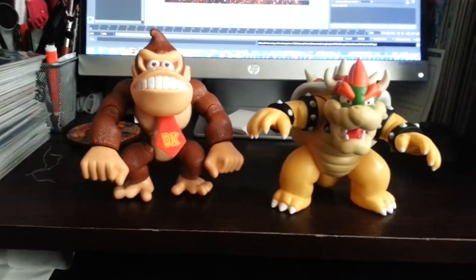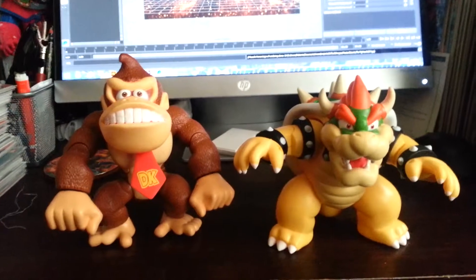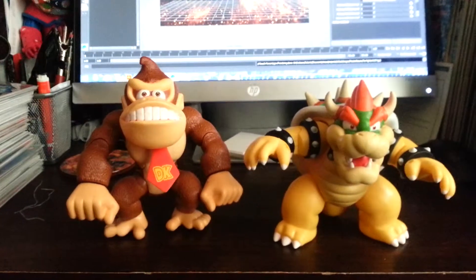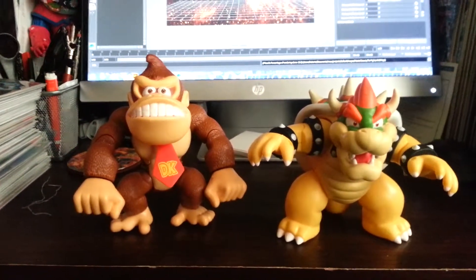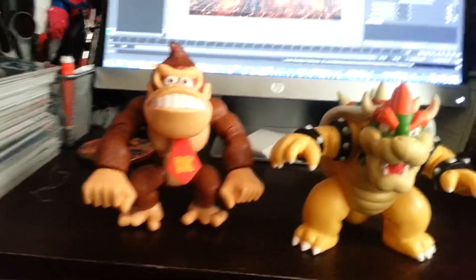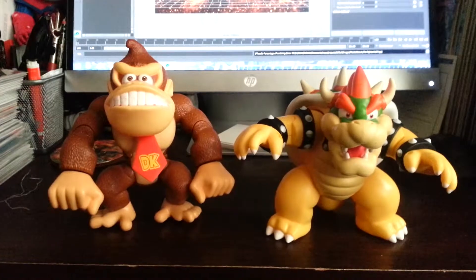Good for kids. Great price — Marble Legends is like five bucks more. I definitely recommend them. For me, no hesitation. So that's that — Donkey Kong and Bowser from the World of Nintendo 6-inch figures. So keep on collecting, keep on being true believers. See you later, bye.